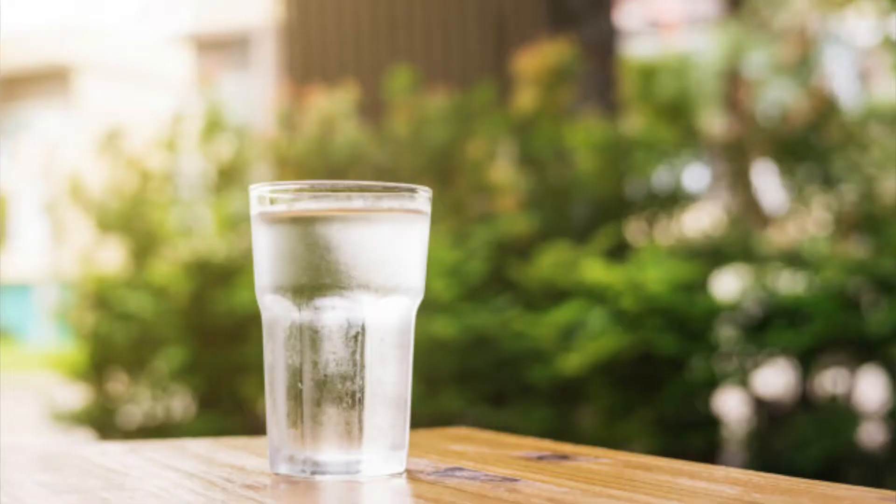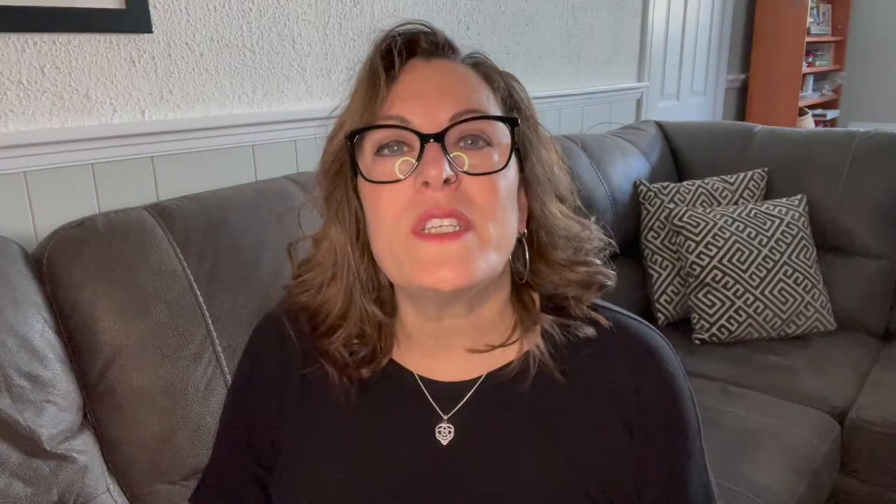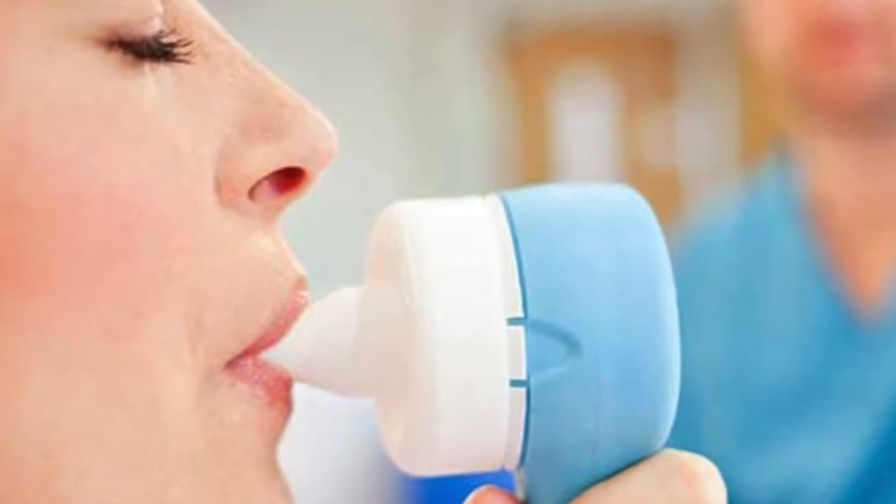During labor, nitrous oxide is used as a means to get the birthing parent through the latter part of transition and ready for pushing. It's not used on an ongoing basis, and cumulatively they don't want you using it for an extended period of time. One challenge is that it can be dehydrating since it's a compressed gas, so you'll need to continue chewing ice chips or drinking water between contractions. It's used only during a contraction — as one approaches, you're given a long tube with a mouthpiece, and you breathe deeply in and exhale back out through the same tube.